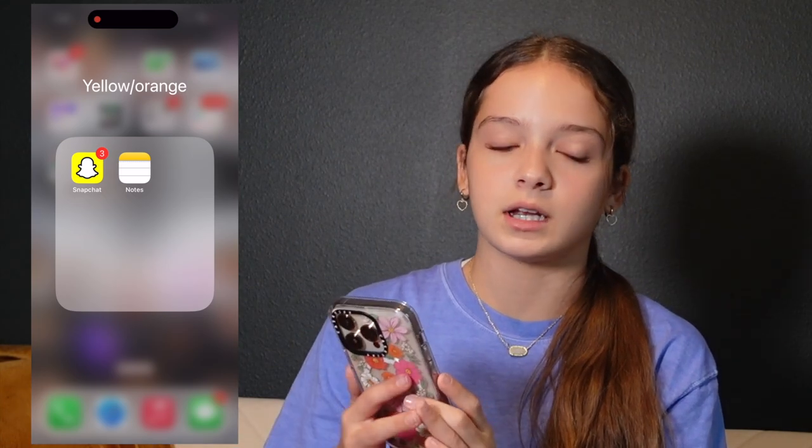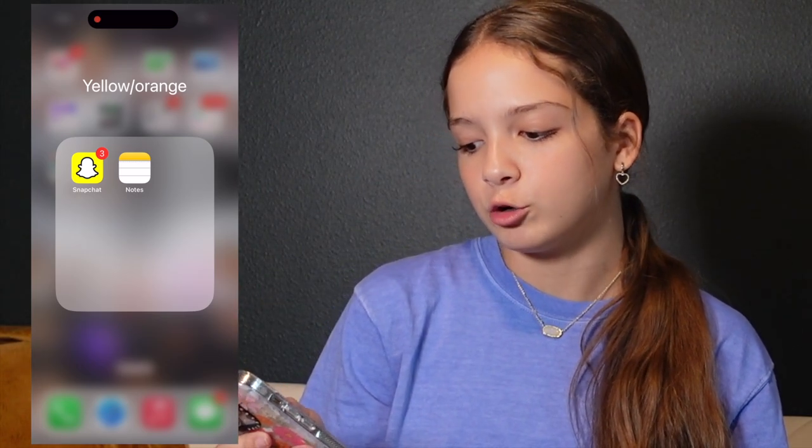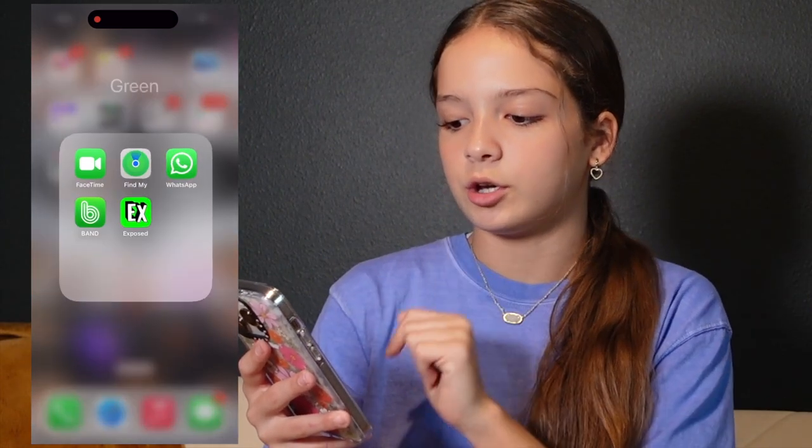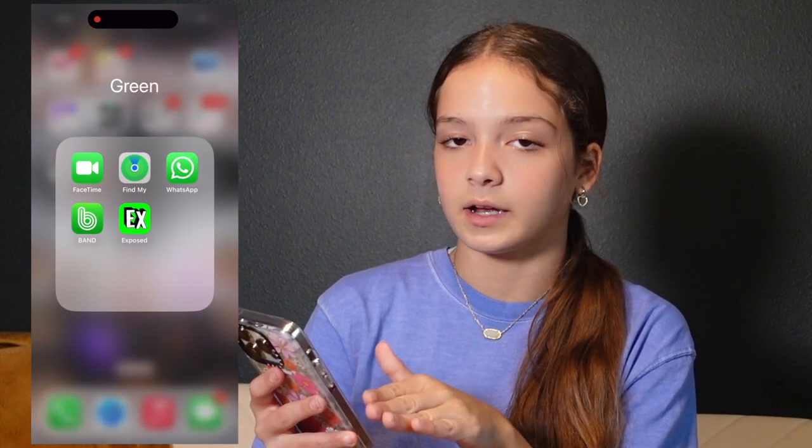Moving on to yellow and orange: first we have Snapchat. I used to hate it and never use it, but now I love using all the filters when snapping my friends. Then we have Notes — that's a pretty short one. And then onto green.